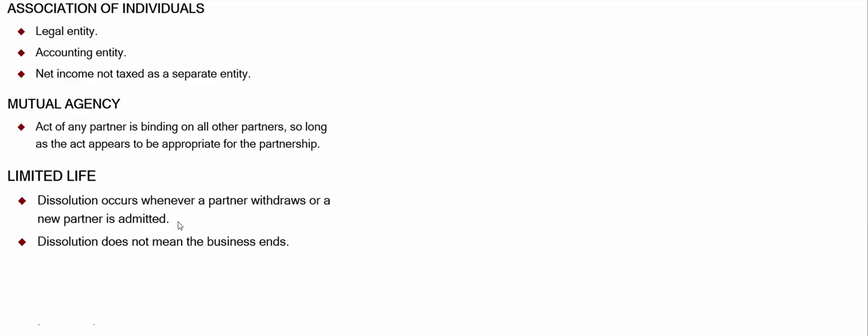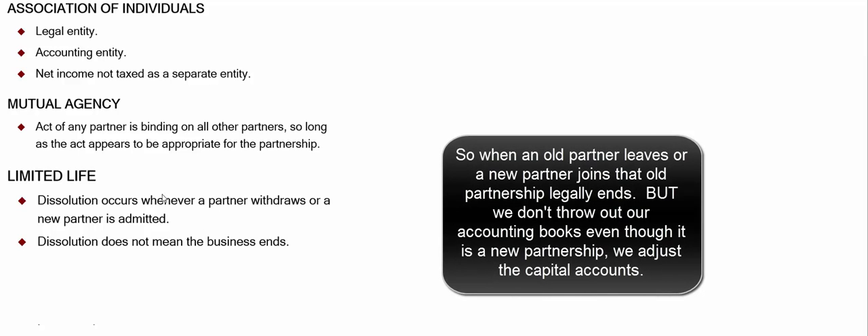Dissolution occurs whenever a partner withdraws or a new partner is admitted, but that doesn't mean the business ends. So if Charles brings in his son Ryan into our lemonade business, technically that old partnership between Charles and I is terminated. But that doesn't mean we start our accounting records all over again — we just keep going with the same accounting records, running the business the same way, with new input from the new partner.